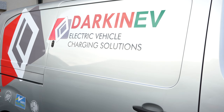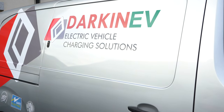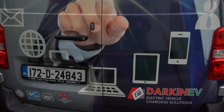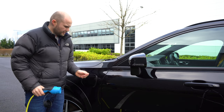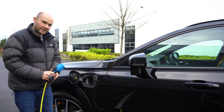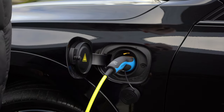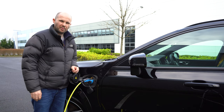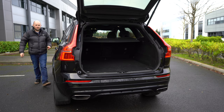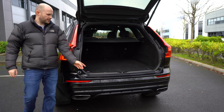If you're in the market for a home charger, make sure you go with a highly experienced installer such as Darken EV, who provided me with a Zappy charger for home. To connect it up, you simply open your little charging port here, plug it in, and you can be charging away and getting some fairly cheap power back into your car.